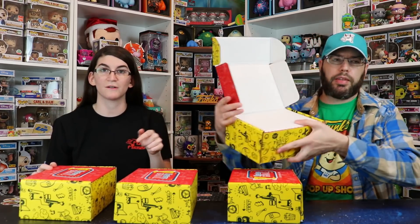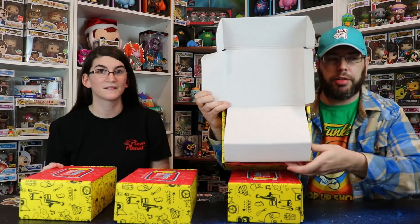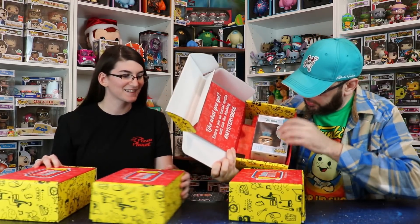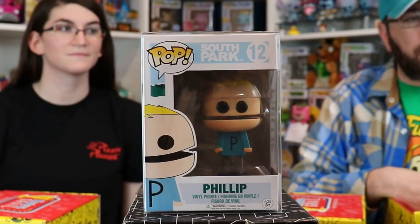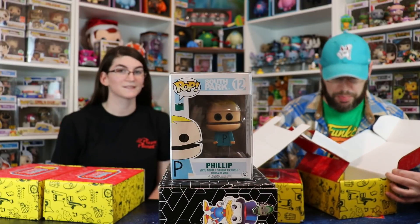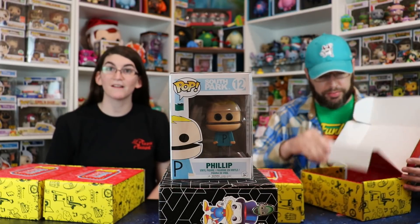We only know how to open these because we saw it on the unboxing channels. You open it up — oh, that's pretty cute! That's from South Park. It's Phillip from South Park. And here's your scratch-off. What's really cool is each of them come in a little Seven Bucks a Pop pop protector. And I got a Sugar Daddy for candy — so it's not always the gum.